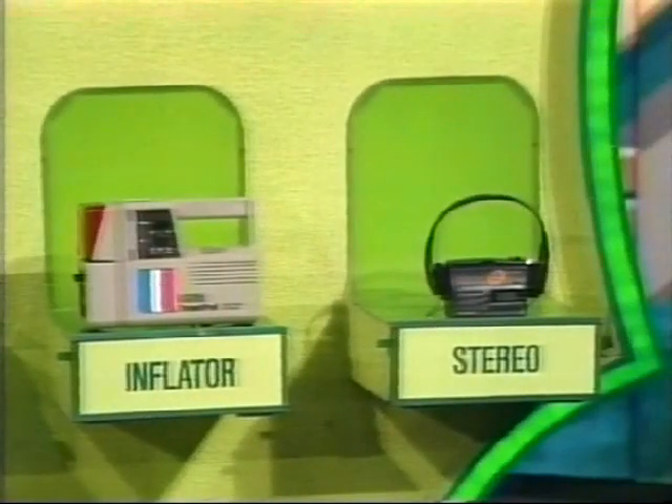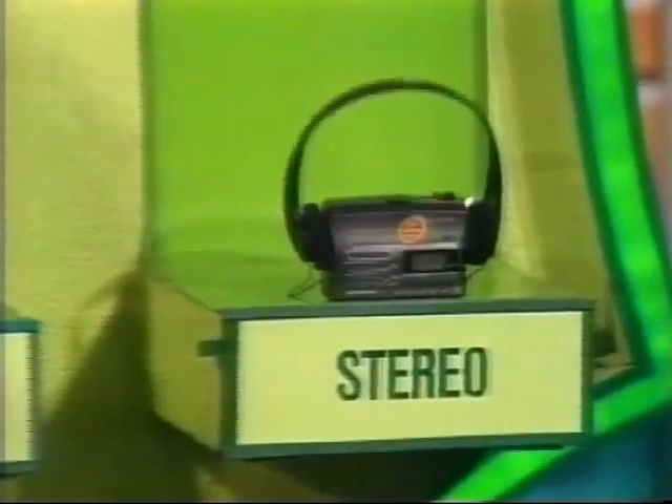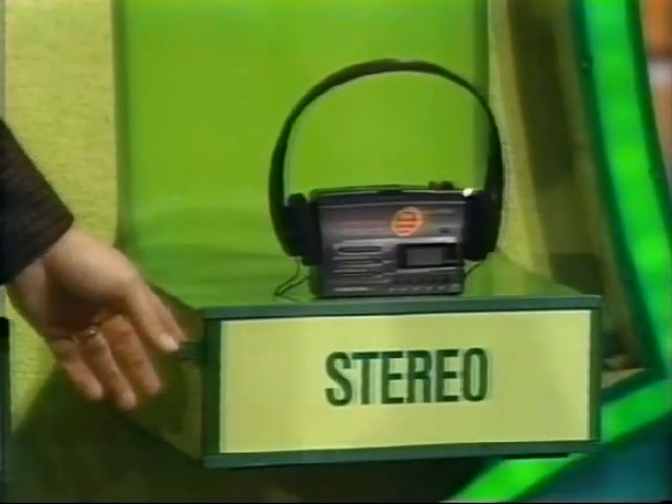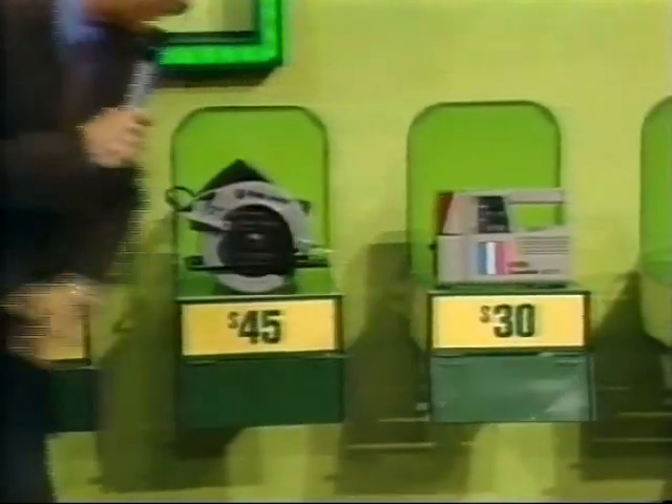You are halfway there, Renee. We've got the binoculars, the saw, the inflator, and the stereo remaining. The stereo — we're going to go for the stereo. That has to be under $120. Is it? That's it for now, because you're going to be back for the Showcase Showdown. We'll show you the other products right there and see you right after this.